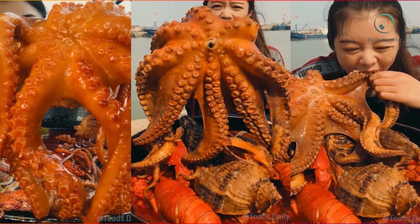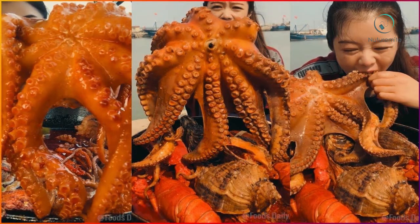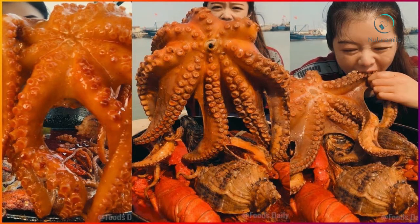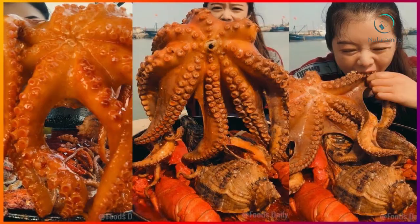Its lifespan is 4 to 5 years. Different common names of Octopus dofleini are Pacific giant octopus, big Pacific octopus, big octopus, Poulpe géant, and Pulpo Gigante.